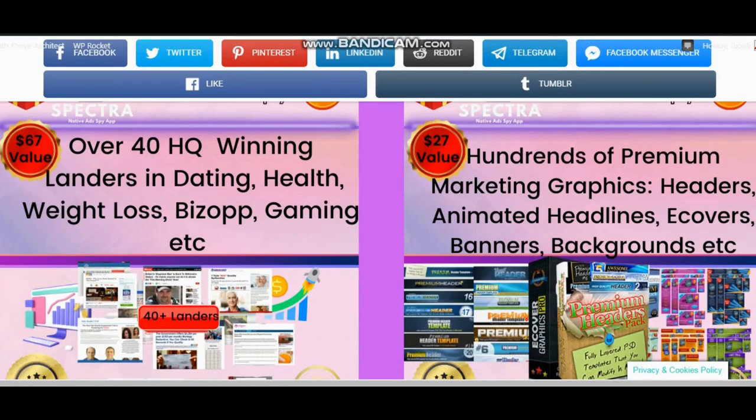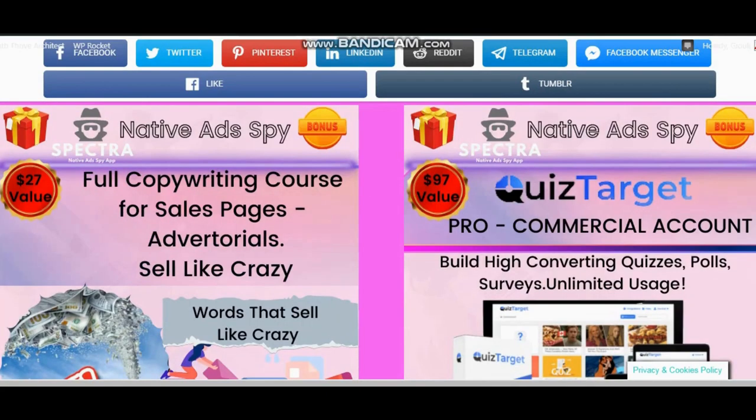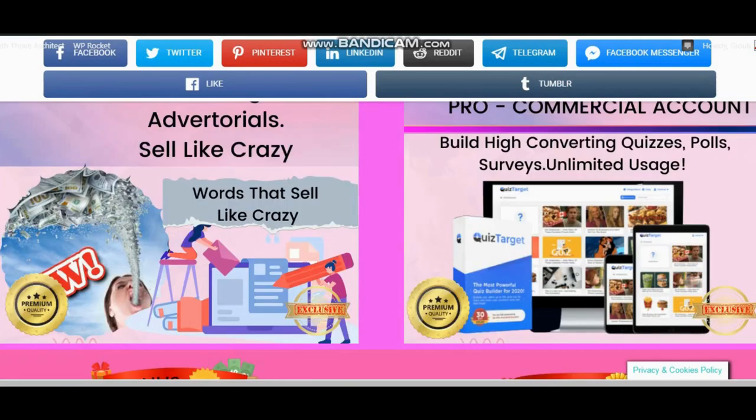Bonus number 2: premium marketing graphics for creating eye-catching and appealing landers — hundreds of animated headers, e-covers, banners, backgrounds, etc. Bonus number 3: full advanced copywriting course for sales pages and advertorials. Learn how to use words that sell like crazy.